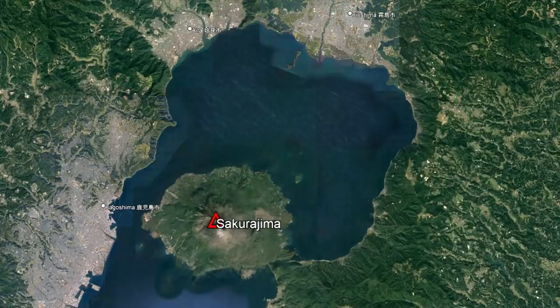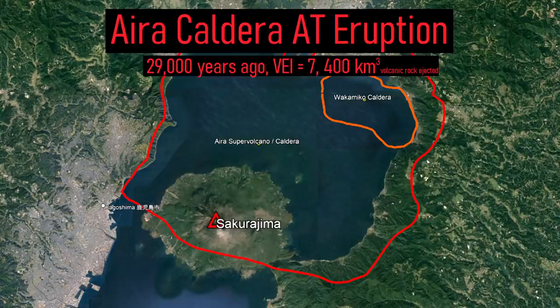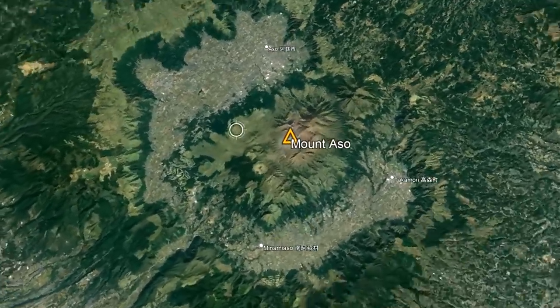Sakurajima represents the youngest vent of a massive 23-kilometer-wide caldera that formed in a supermassive eruption 29,000 years ago.